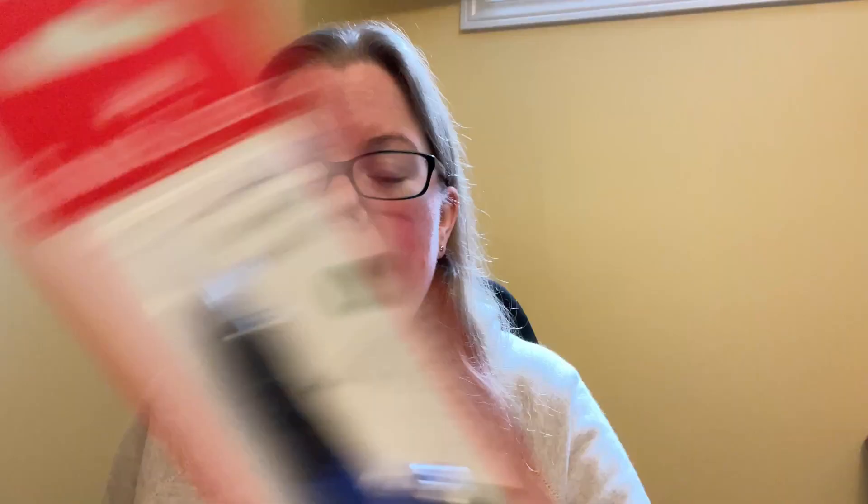I'm going to start off with a pen that was never on my radar - it was about ten bucks and it's a Faber-Castell pen. It's their student or school pen, something you can even buy at a local craft store. It comes with some cartridges and kind of looks like a Lamy to be honest, even with a triangular grip like a Lamy. I thought it'd be interesting to test it out.